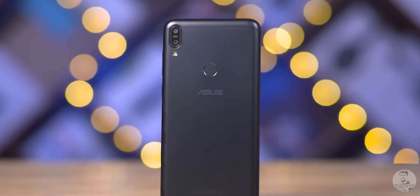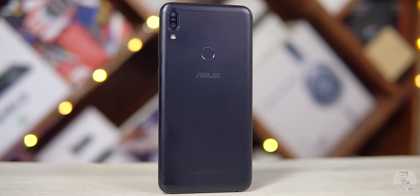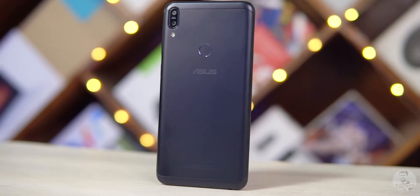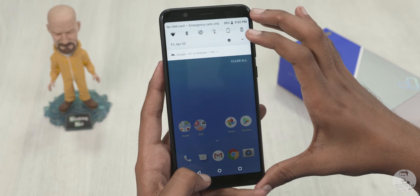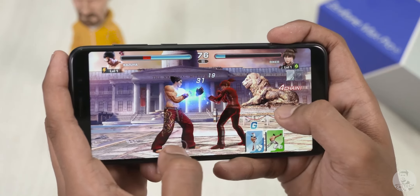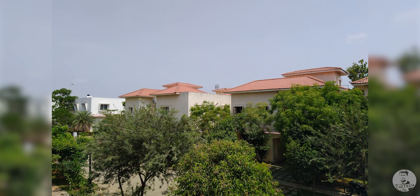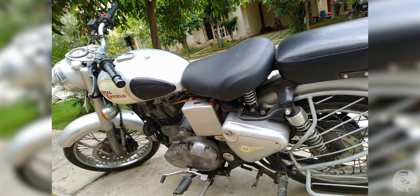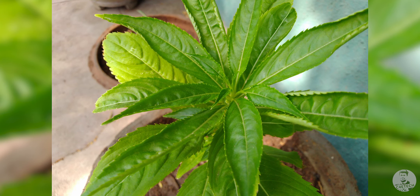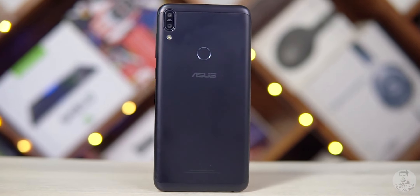The next phone on this list is the Zenfone Max Pro M1. In some ways I think this was a stronger offering from Asus than even Gen 2. It launched at 11k and it was killer. Now at 8,500 rupees today — triple card slot, 5000mAh battery, stock Android, excellent speaker, Snapdragon 636 — it's a nice package. Again, the camera is where this phone is going to feel last generation, but I still think the camera here will outperform any 8,500 rupee phone's camera, even for phones launched in 2019.